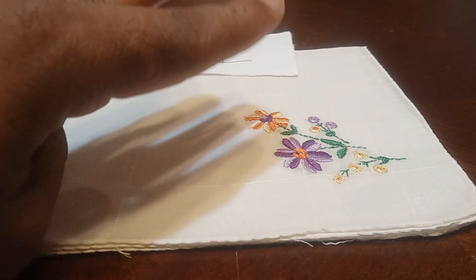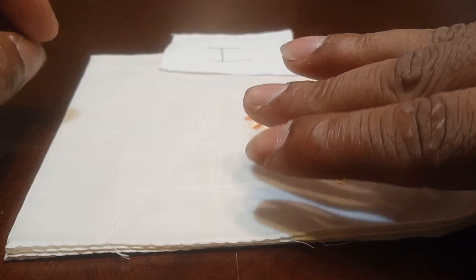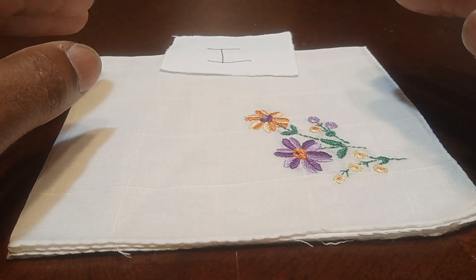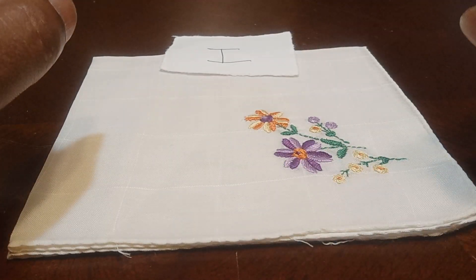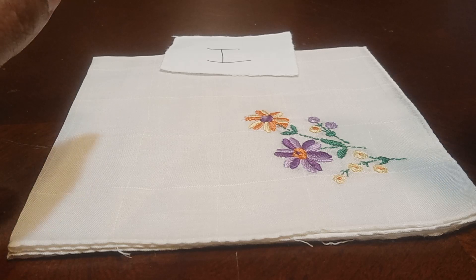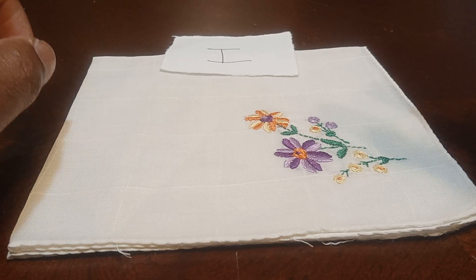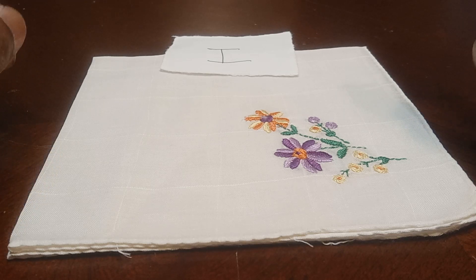As you know, each handkerchief will be $3 and it will be a flat rate shipping of $3. No matter how many handkerchiefs you buy, it will be a flat rate shipping of $3. I will assign each handkerchief with a letter or a number to claim the handkerchief that you would like, by typing the letter or number assigned to each handkerchief.